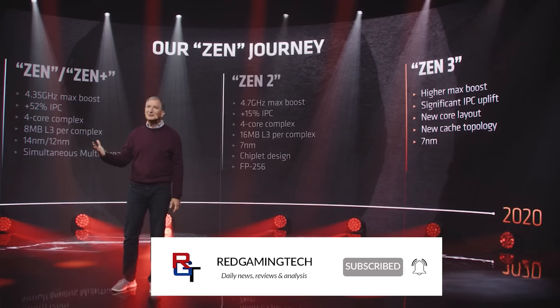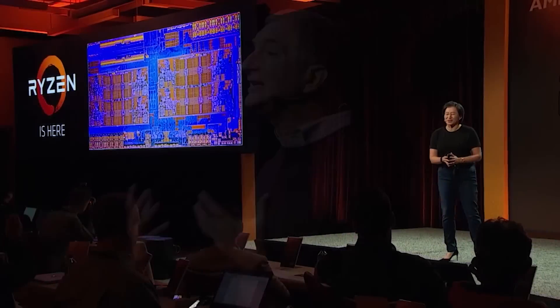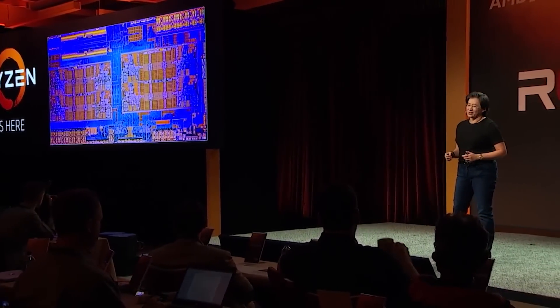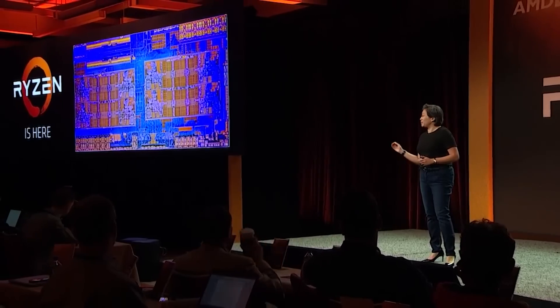Five years. That's gone by pretty quickly, hasn't it? That's how long we have been on the journey with AMD and the Zen platform. It's hard to believe just how much has changed in those five years when Ryzen first launched in its first iteration. Four cores was normal on mainstream platforms and AMD basically doubled that. And while that is very impressive, perhaps the most interesting thing that came of the first generation of Zen was competition back in the marketplace.